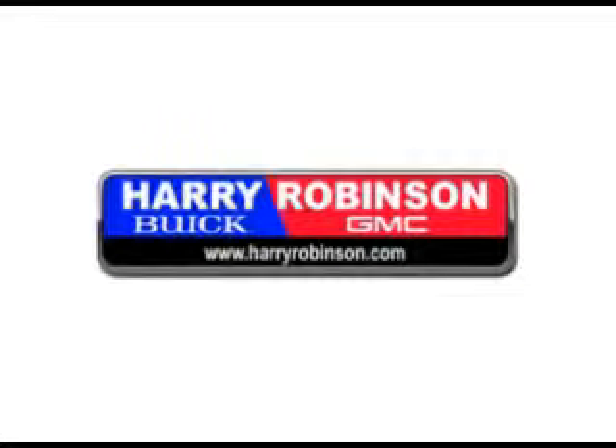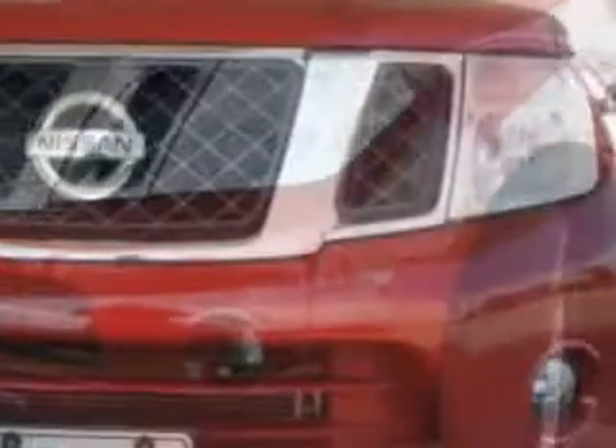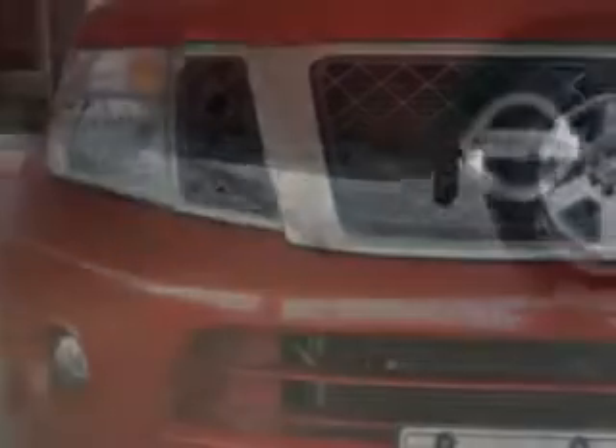Thank you for visiting us at harryrobinson.com. At Harry Robinson Buick GMC, we know you're not just looking out for you, so you'll love this red 2011 Nissan Pathfinder for the whole family.